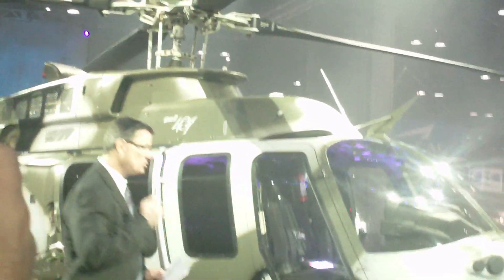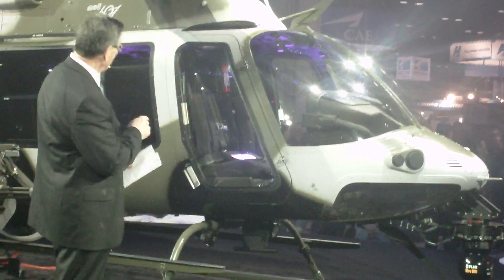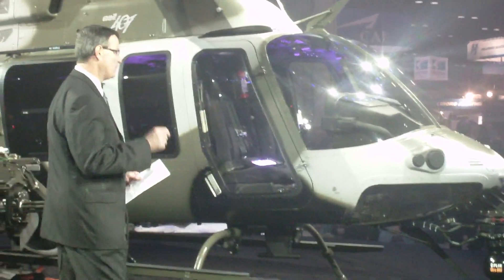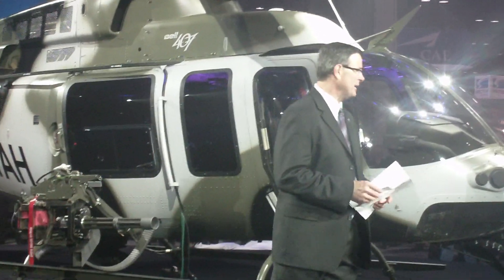I'll tell you right out of the box, one of the beautiful things about this machine is to show you what Bell Helicopter can do when we take the gloves off and go to work. You're looking at something that was from inception to where it is today, nine months. The team at Bell Helicopter puts another one on the table ahead of schedule. This is delivering first and promising later.